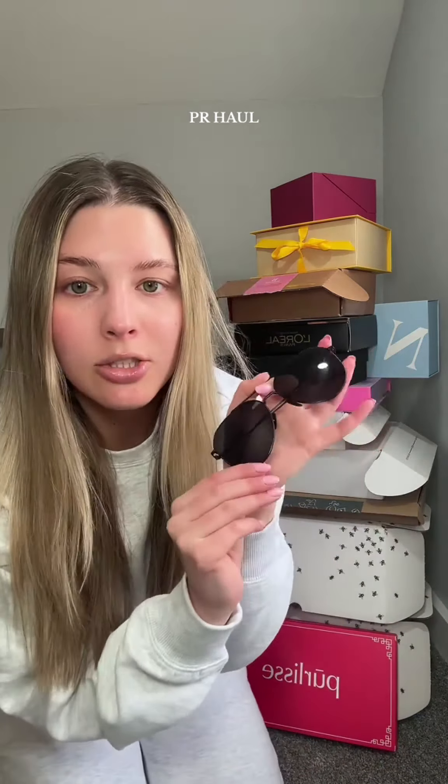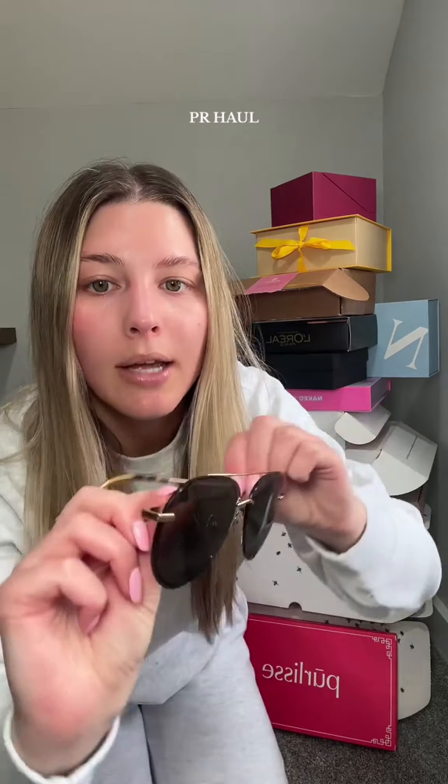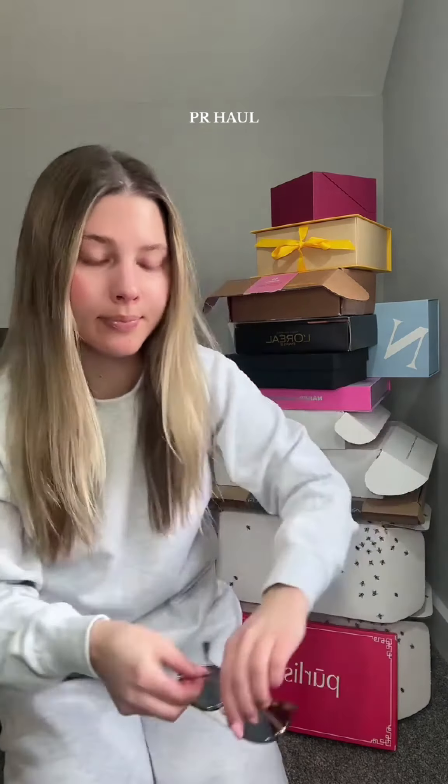First up, I got two pairs of sunglasses from Diff Eyewear. These ones I actually had before and then I lost them. These are some of my favorite ones — absolutely love them. And then I got a new pair that I've never tried before. They are a bigger frame as well, but they have like gold on them. I think these are so pretty.